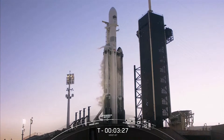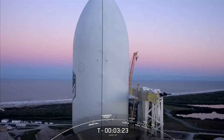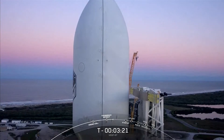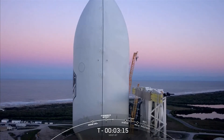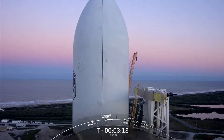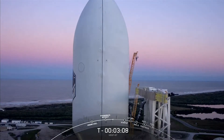Two minutes into flight, we will again reduce thrust on the two side boosters, this time to decrease forces on the rocket structure as the vehicle is now much lighter but thrust is constant. Two and a half minutes into flight, we will fully turn off the side boosters with booster engine cutoff, or what we call BECO.